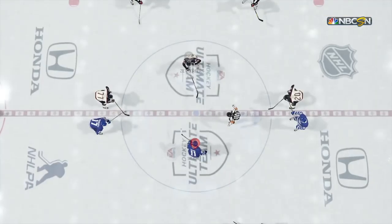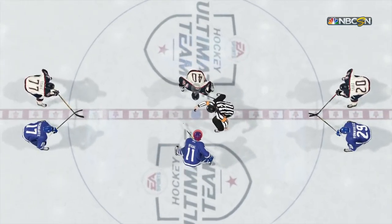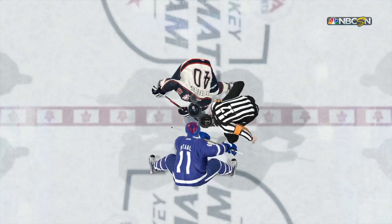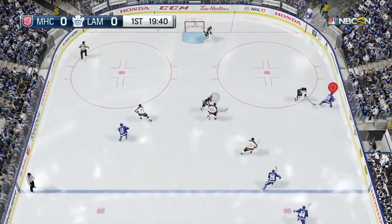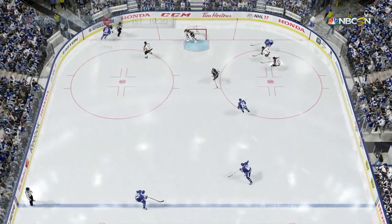Alright, first game of the episode — we're facing a guy with Zetterberg, Sod, and Oshi on his first line. Not a really strong team but we will see how our players perform in this first game. Let's get it going.